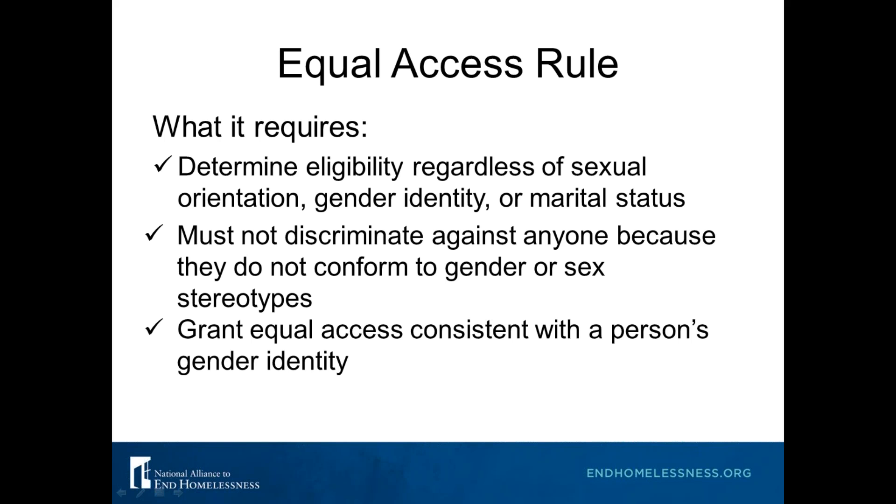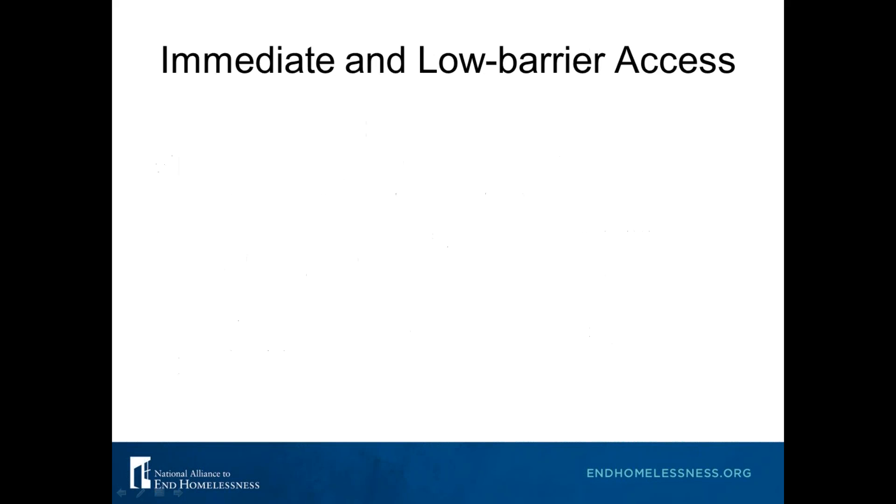A bit more on the Equal Access Rule — we will spend a whole webinar talking about HUD's Equal Access Rule, which applies to all programs that receive any funding from HUD. For now, just note that it requires you to determine eligibility regardless of sexual orientation, gender identity, or marital status. You cannot discriminate against anyone because they do not conform to gender or sex stereotypes, and you want to grant equal access consistent with a person's gender identity. We will do a whole webinar on this.